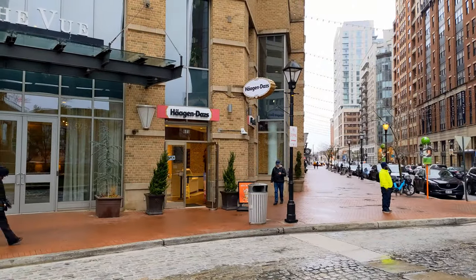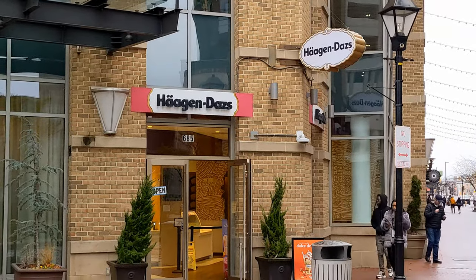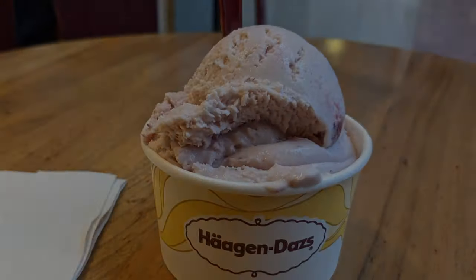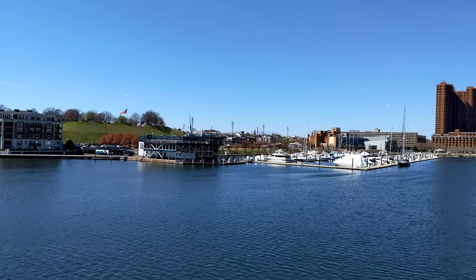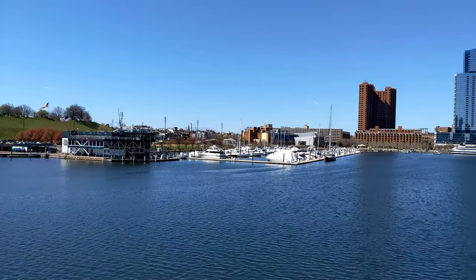There was a Haagen-Dazs right across the street from the hotel, so I enjoyed a nice little snack that evening before calling it a night. The next morning, the weather in Baltimore was fantastic — skies had cleared and the sun was out as we looked forward to boarding our ship.